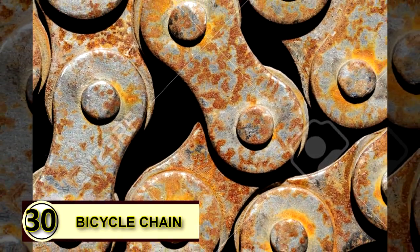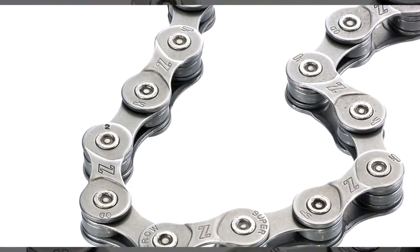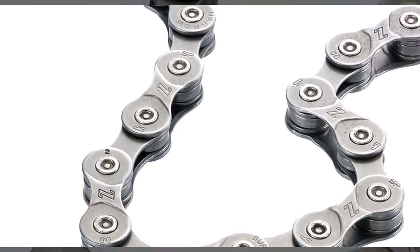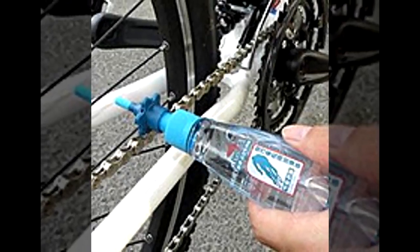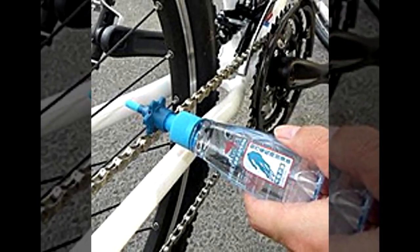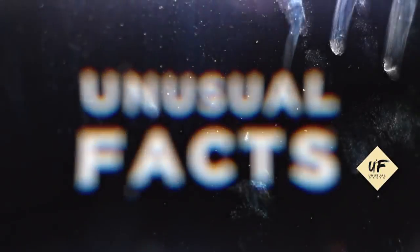Tip number thirty: you can also use coconut oil to grease a bicycle chain. If you want to try a green grease, put a little bit of coconut oil on your bike chain to help it keep running smoothly. A thick layer is not needed, as coconut oil solidifies at temperatures under 76 degrees Fahrenheit — you won't want to gum up your chain. Thanks for watching! Like, subscribe, and share with your friends.